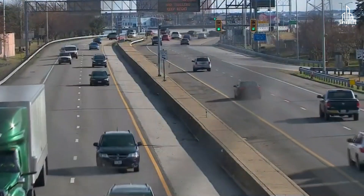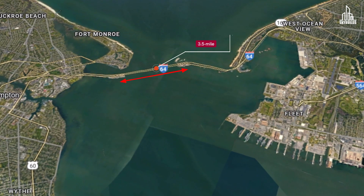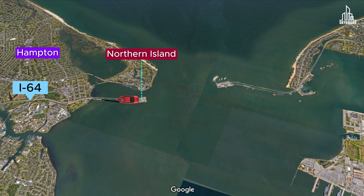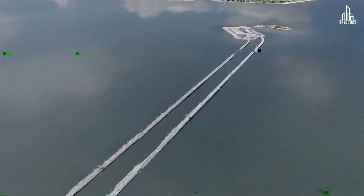To understand what's going to change with the crossing, we first need to look at its current structure. The Hampton Bridge Tunnel is a 3.5-mile-long crossing for Interstate 64 and U.S. Route 60. Travelers start from I-64 in Hampton, then transition onto the above-water bridge until they reach the Northern Island. This island acts as a transition point for the road into a tunnel. After emerging from the Southern Island, the road continues on a bridge spanning Willoughby Bay, connecting to Norfolk. The crossing consists of two spans — one headed east and the other west.